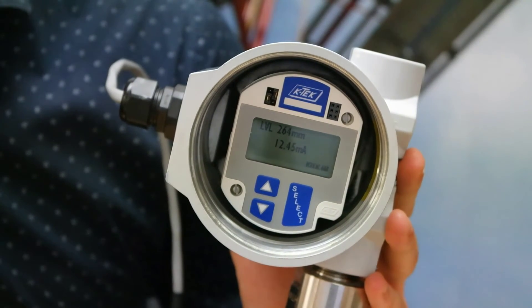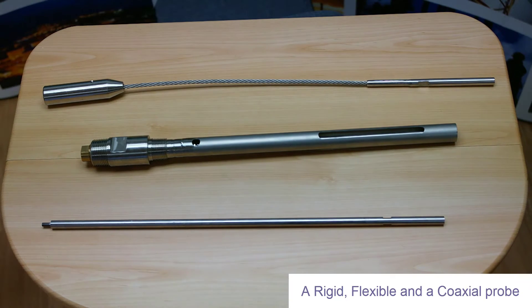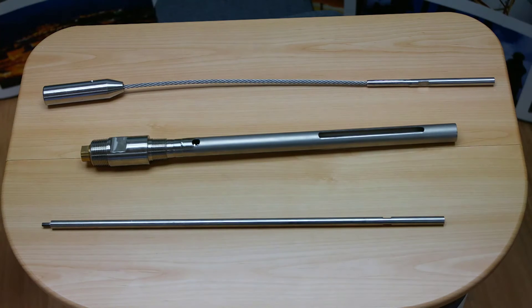These improvements will come as a welcome relief to process engineers. ABB's MT5000 comes with three different style probes — rigid, flexible and coaxial — giving you the correct option to accurately measure the levels in your application.